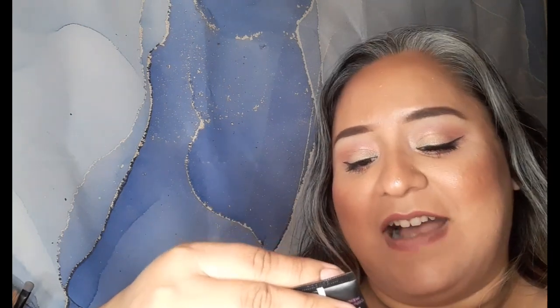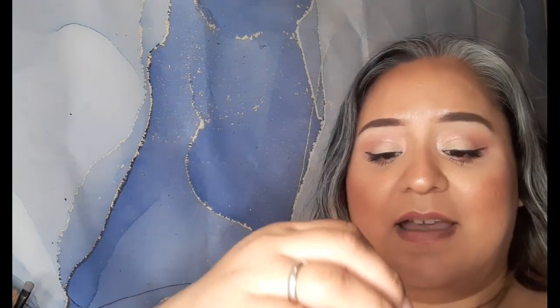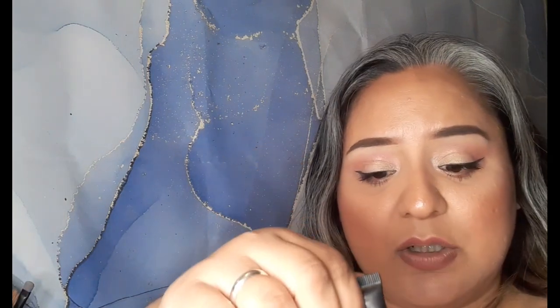Next one is the L'Oreal Paris Infallible Total Cover. I really like this one too. It was a very full coverage foundation — it was a little too dark for my skin, and it was in the shade 309 if you needed to know. I would have really loved this even better if it were my shade, but I absolutely loved it because it stayed all day and it did cover everything.